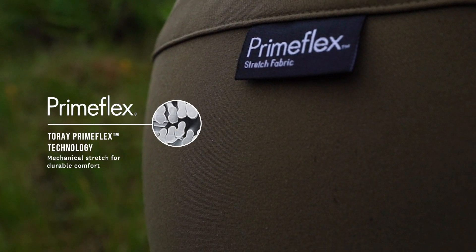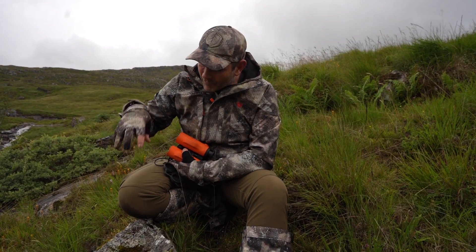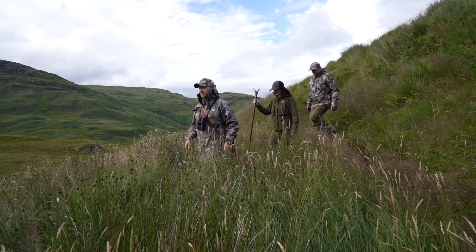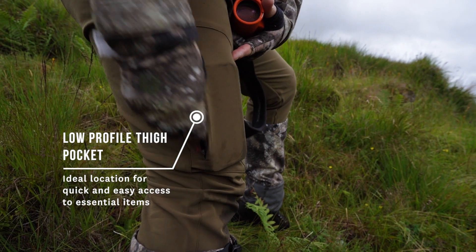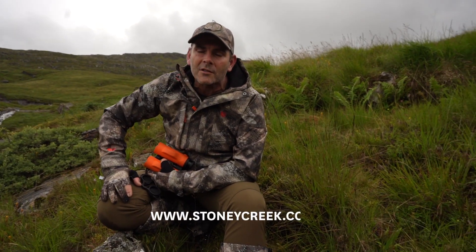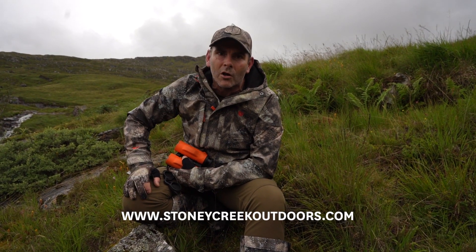The Primeflex Huntguard Trousers from Stony Creek — yes, they are expensive — but believe me, we've hammered the heck out of these things in all applications: lowlands, highlands, and up in the Scottish Highlands. You'll find that they're durable and they'll be your go-to trouser. If you want to learn more, check out stonycreek.co.nz or stonycreekeurope.co.uk.